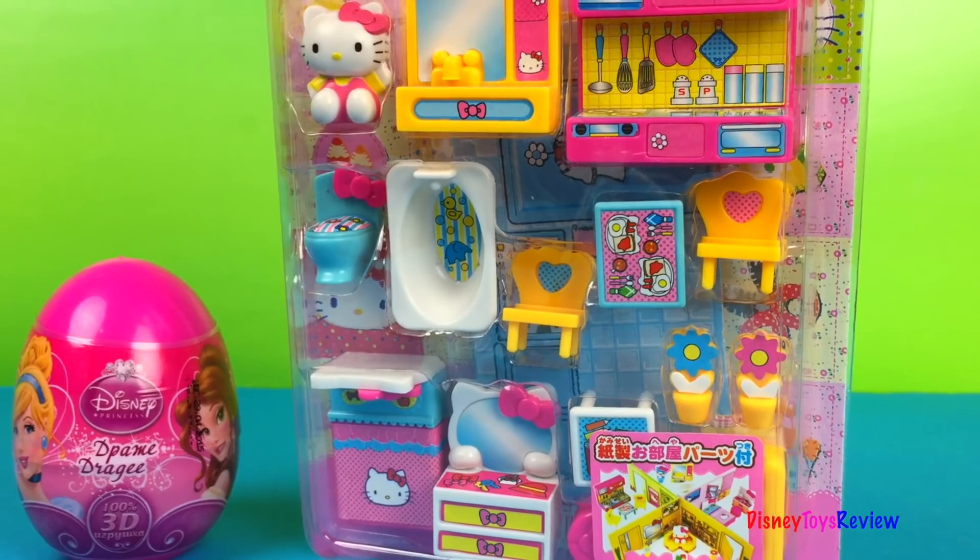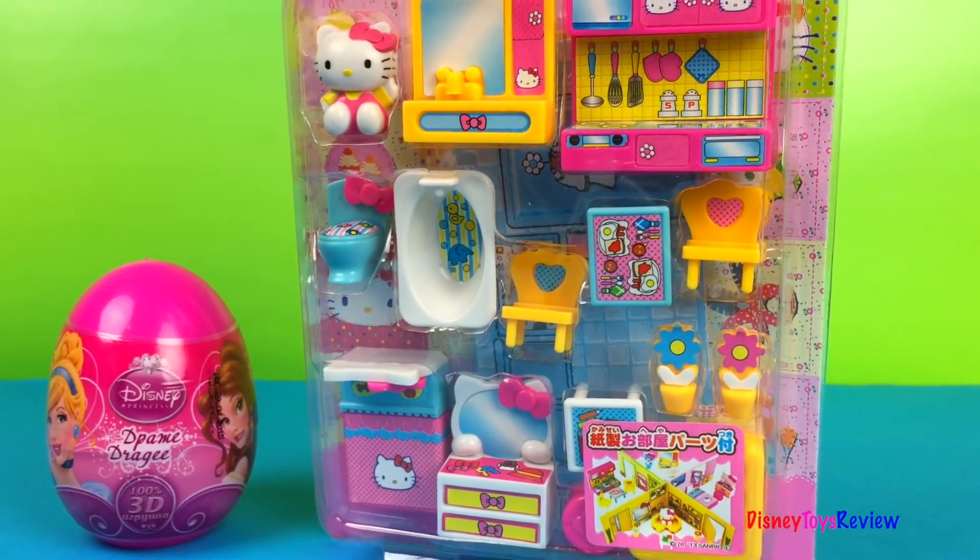Hi guys, Disney Joys Review here. Today we have a special set from Hello Kitty.